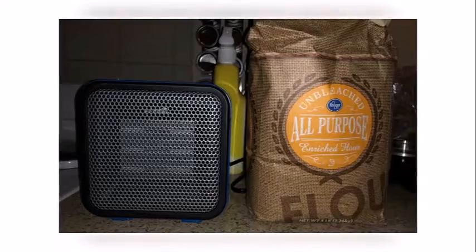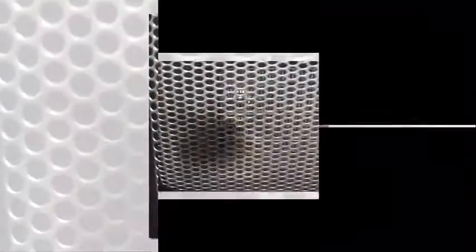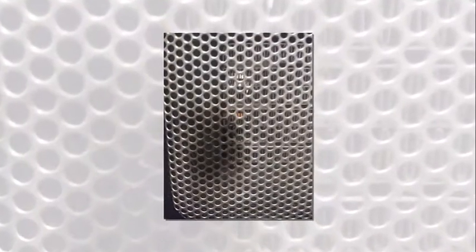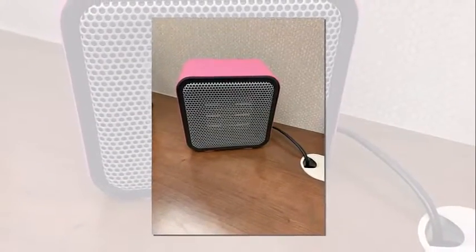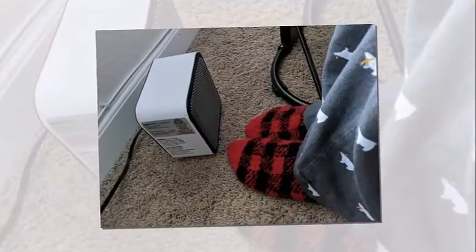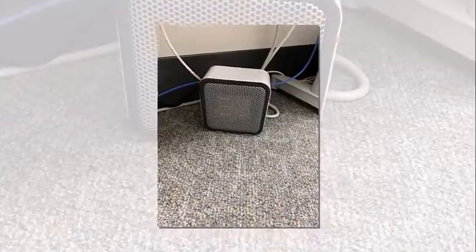Shoppers love that its compact size does not take up much room and is easy to carry. One even shares that they can take it with them in their book bag. Others call out that the small but mighty heater keeps personal spaces warm, with one saying it's great for under a desk. Others share that it works well on top of the desk and in bedrooms and bathrooms as well. Shoppers also appreciate the heater's safety feature, saying it keeps their upper body nice and toasty while working near a drafty window.